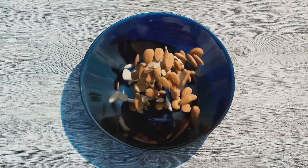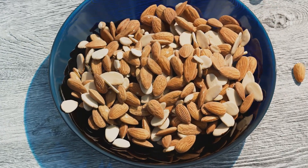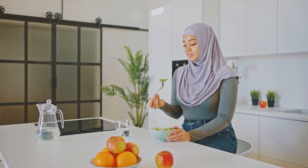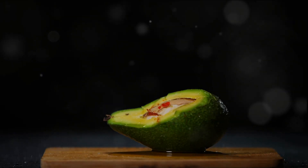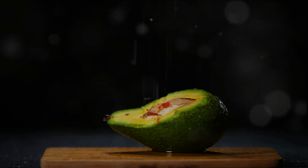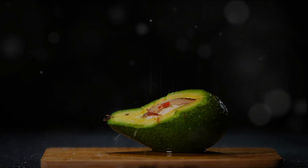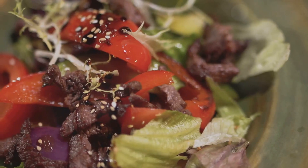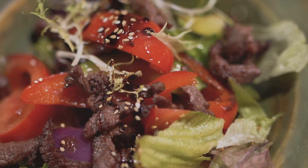The nutrient richness of salak doesn't stop there. It also offers an impressive amount of calcium, a mineral well known for its role in supporting strong bones and teeth, as well as muscle function and nerve transmission. Iron is another essential nutrient found in salak. Iron helps our bodies produce red blood cells and is vital for transporting oxygen throughout the body. A deficiency of iron can lead to fatigue and a weakened immune system, so it's important to ensure we're getting enough in our diets.